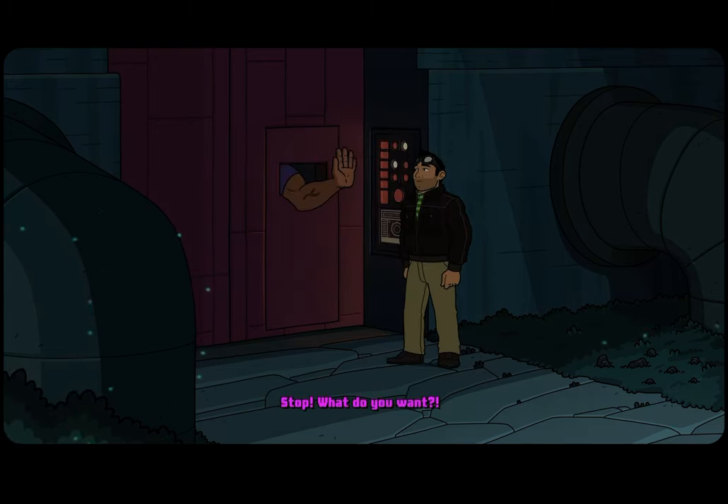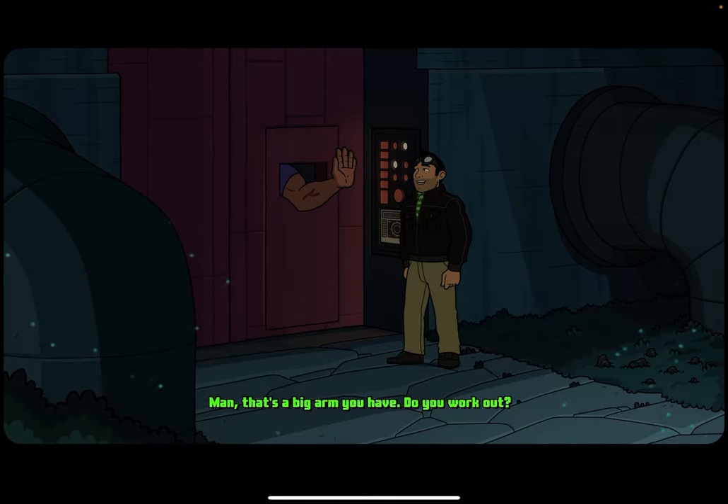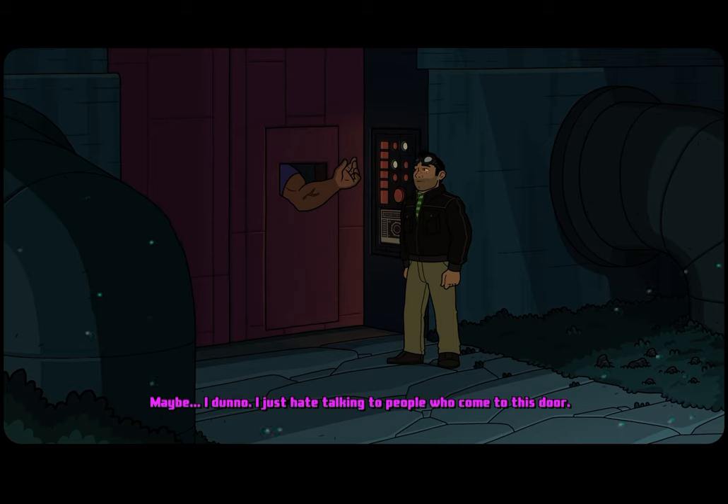Stop. What do you want? Oh yes. Man, that's a big arm you have. Do you work out? Actually, I haven't been able to work out lately. That stinks, bro. What's going on? It's a new job. Boss not giving you enough time off? Maybe. I don't know. I just hate talking to people who come to this door — they're always like, 'I want to come in and talk to the viceroy, blah blah blah.' It makes me so mad.